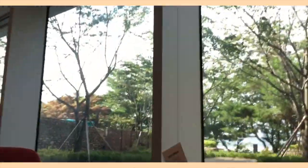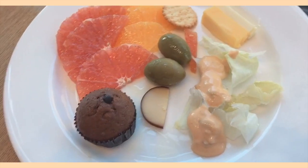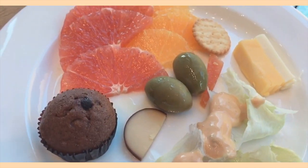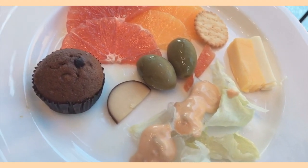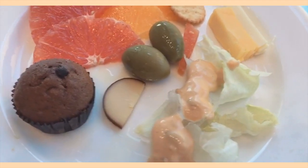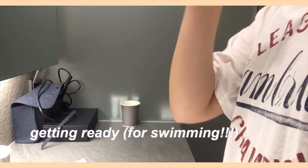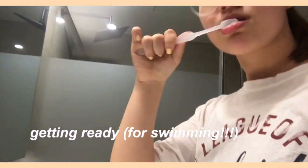In the morning we went to the hotel buffet called The Plate. A staff member took us to our seat and I had lots of food there — it was pretty good.